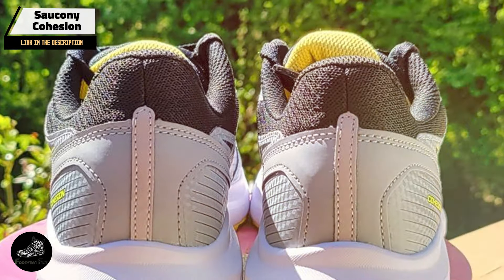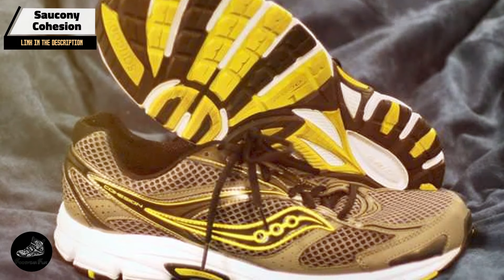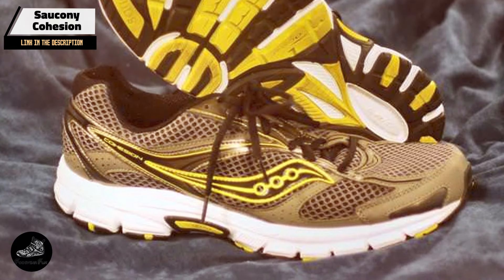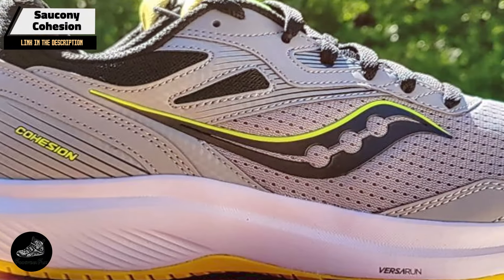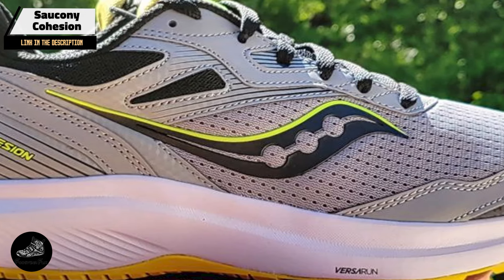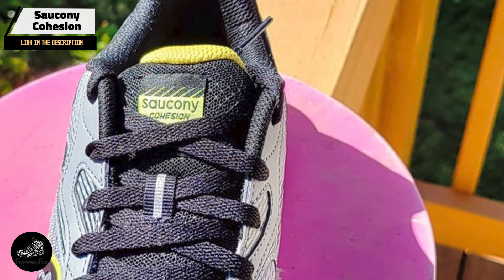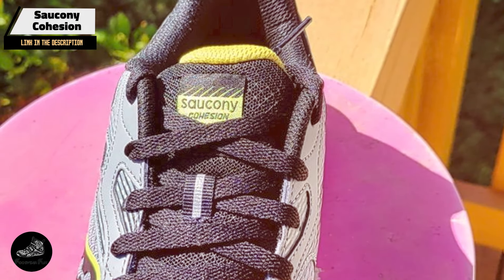Key features: The Cohesion features an EVA foam midsole that provides cushioning and absorbs shock. The shoe's mesh upper ensures breathability, while the grid cushioning system offers added support. The rubber outsole is designed for traction and durability, making it suitable for various surfaces.